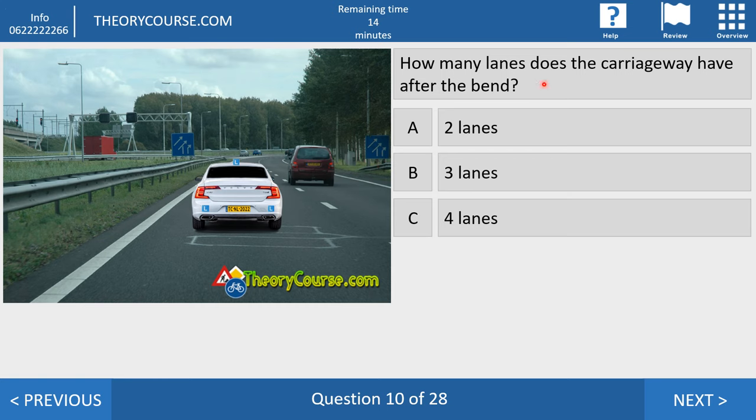Question number ten. How many lanes does the carriageway have after the bend? Answer A: two lanes. Answer B: three lanes. Answer C: four lanes. The right answer is B — three lanes. This blue sign is called a 'taper aansluiting.' We have a carriageway with two lanes here and two lanes there, but after the curve the lane where the white car is driving disappears, and there is a new road with three lanes.